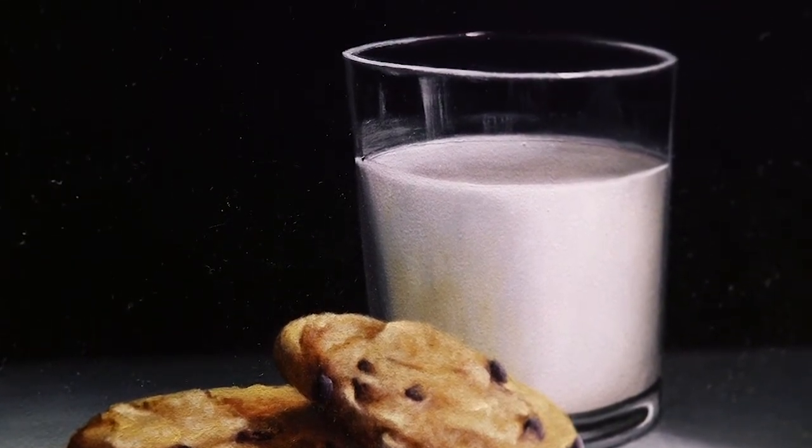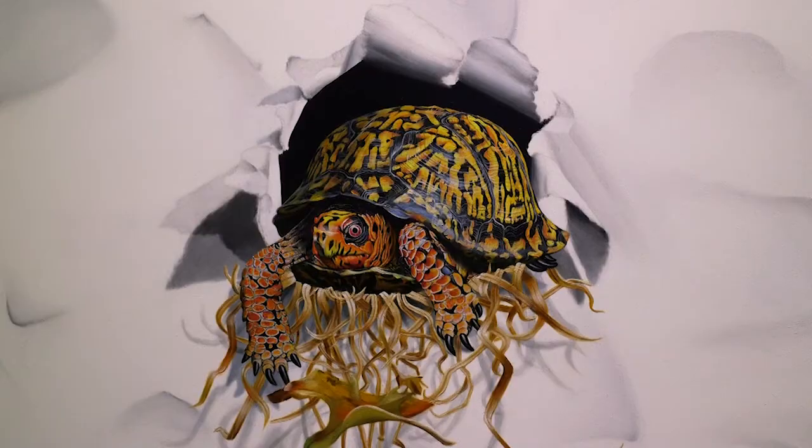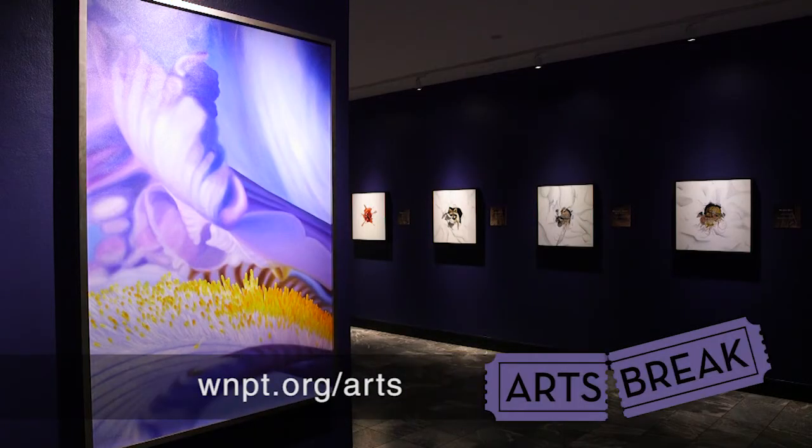Her Tennessee Home is on display through December 31st at the Parthenon. For more information, visit us online at WNPT.org/arts.